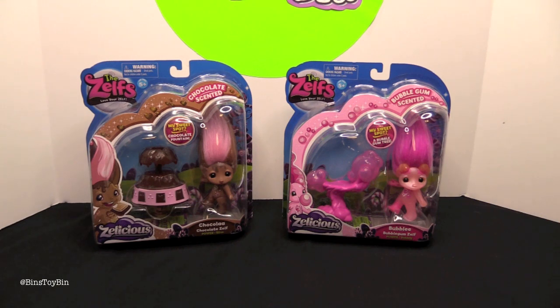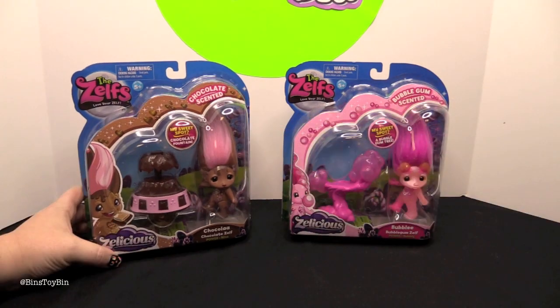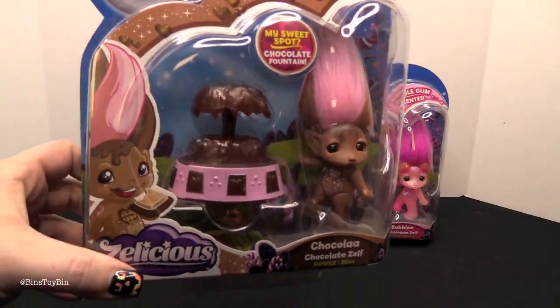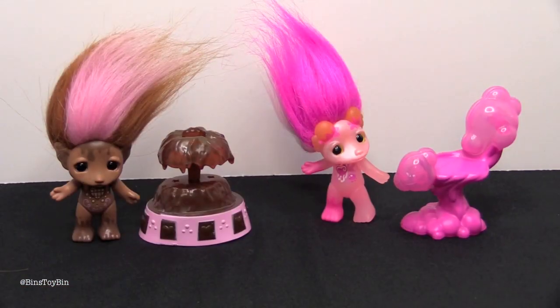So nighttime and candy is what you're going with? Yeah, why not? These are supposed to be scented Zelfs. My sweet spot is the bubblegum tree, and that is a chocolate fountain — this would be my sweet spot too! Well open it up and give it a sniff. We have ourselves out of the package, including Bubbly and Chocola, and they definitely do smell like bubblegum and chocolate. I think the bubblegum one smells more bubblegummy than the chocolate one smells chocolatey.